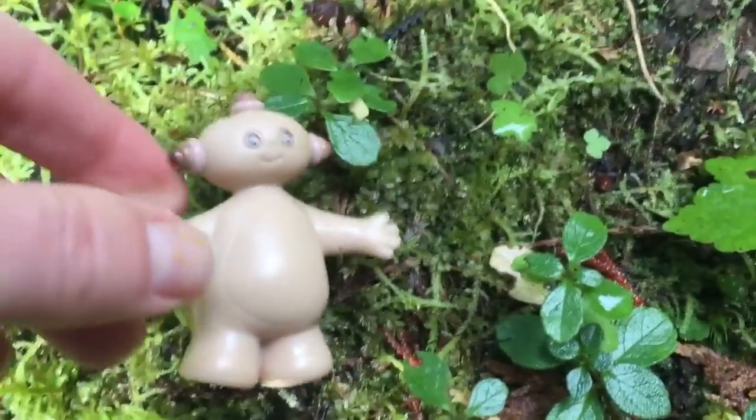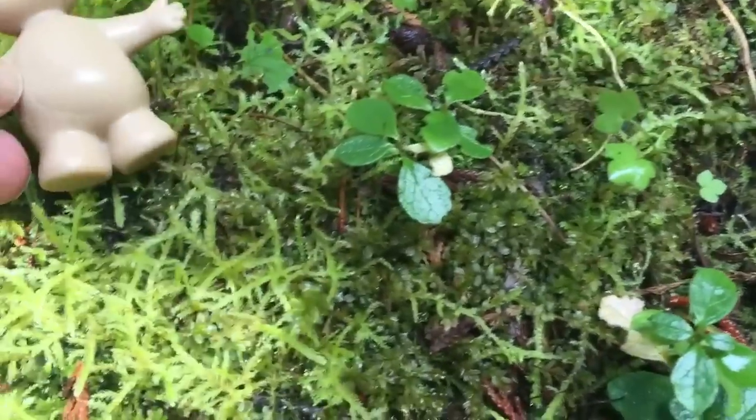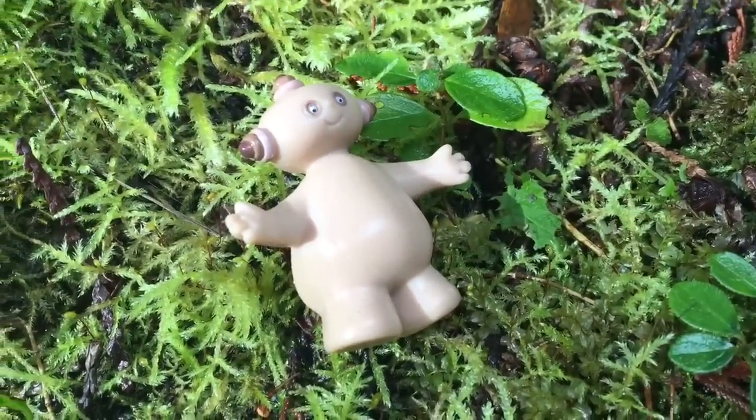Makapaka, are you lying on the soft moss? It's kind of like a bed. Silly Makapaka.